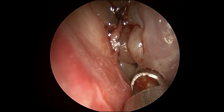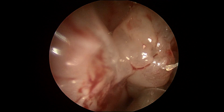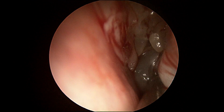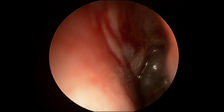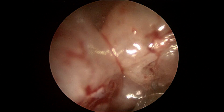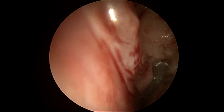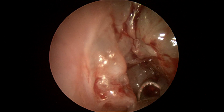Once we reduce many of the polyps that are in the front of the nose, we start approaching the maxillary sinus. The maxillary sinus is completely obstructed by these polyps. We are on the right side of the nasal cavity. Again, this is performed under local anesthesia, and really very similar to what we would perform in the operating room.